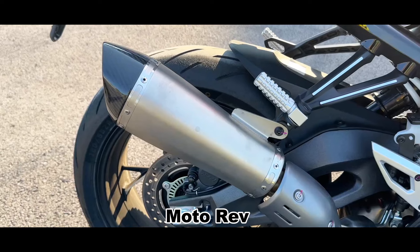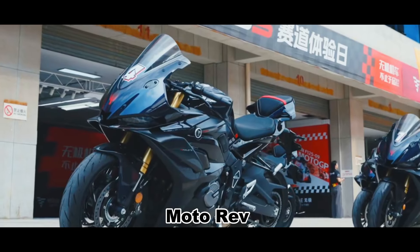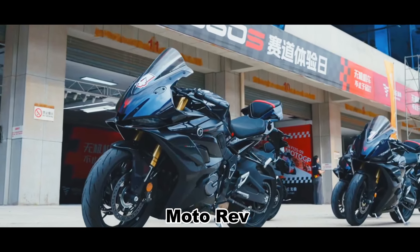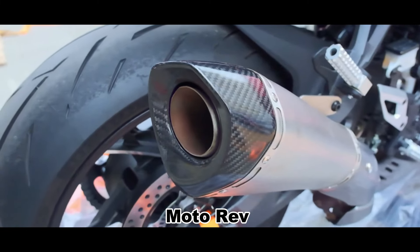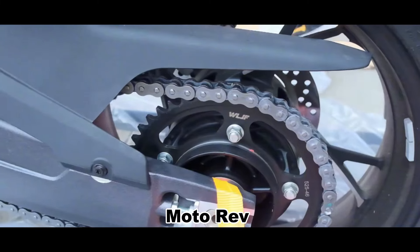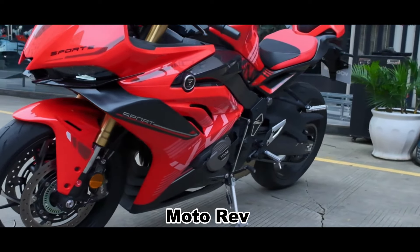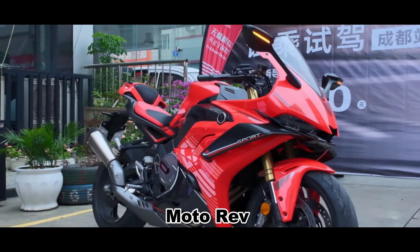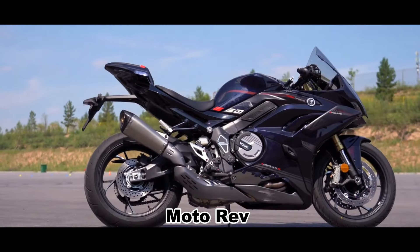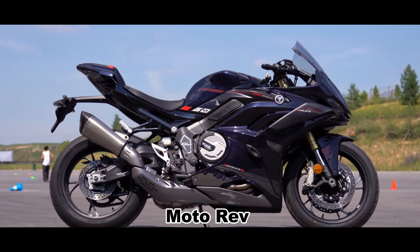It is worth noting that the variable valve exhaust system brings a more pleasant four-cylinder sound. In terms of hardware, the shock absorption system uses a 43mm golden inverted front fork, which does not support preload adjustment. The rear suspension uses hydraulic damping center shock absorption. The brake system uses front and rear disc brakes with Brembo brake calipers — front double disc opposed four-piston calipers and a rear single disc with double-piston calipers — offering reliable and stable braking performance. The electronic control provides a dual-channel ABS braking system and TCS traction control system.